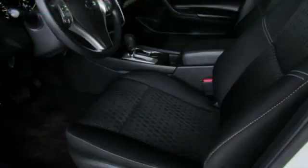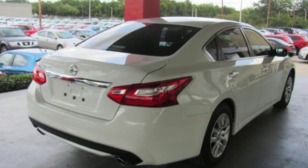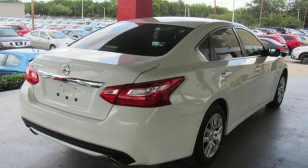Features include Bluetooth wireless audio streaming, Intelligent Key, Manual Tilting Steering Column, Bluetooth, and Manual Telescoping Steering Column.